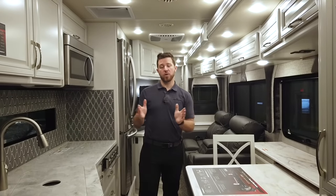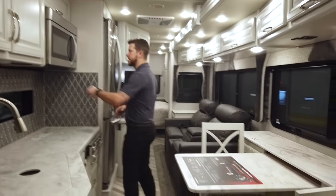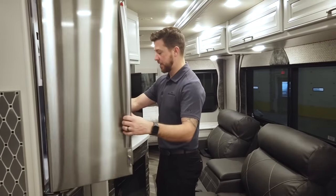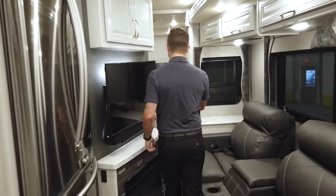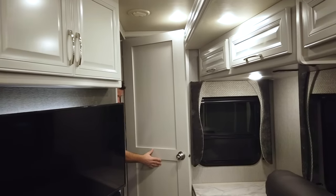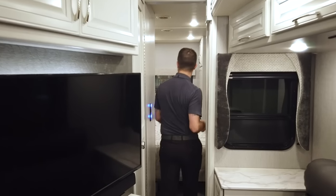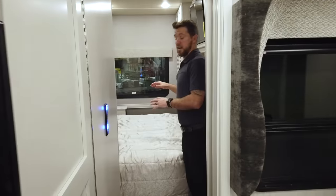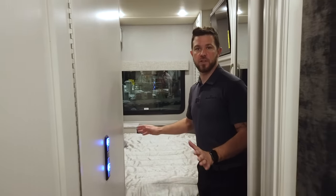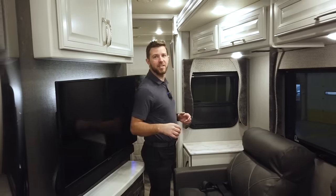Now that we're inside, the unit is all closed up in travel mode. Let's look at the access we have to our ports and amenities. We have access to our microwave, full access to the refrigerator, and moving back into the bathroom, the door opens up for good access. We also have access to our full king size bed in the rear, and this bed does not have to be folded up — it's all the way down and fully usable while in travel mode. Now let's open it up and look at the interior features.